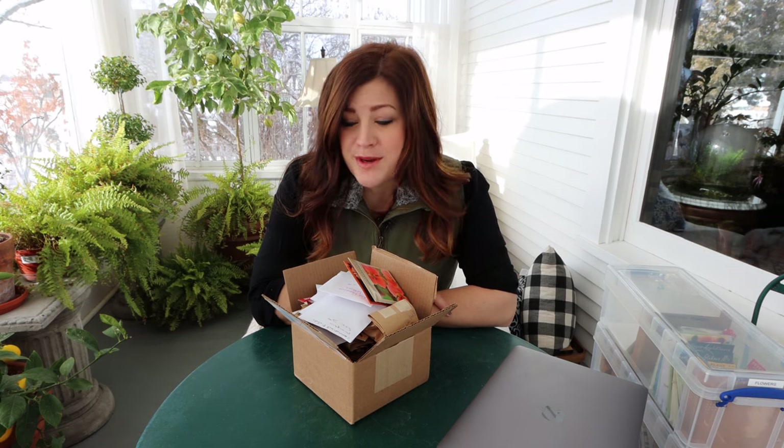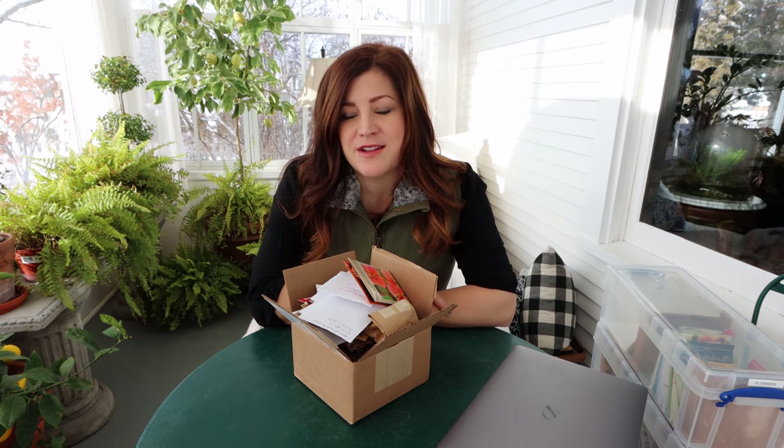Hey guys, how's it going? I hope you're all doing really well today. In today's video I just wanted to share some of our plans for this year's garden. I'm really excited about some of the things that we have thought about doing, and of course everything kind of takes on a life of its own as you go.